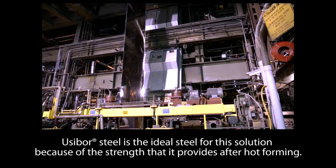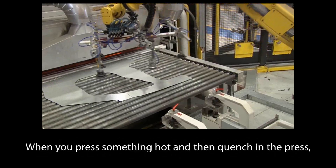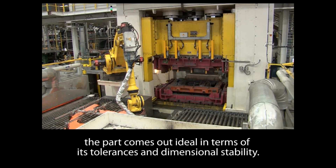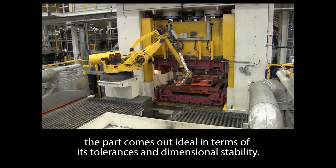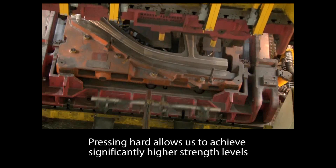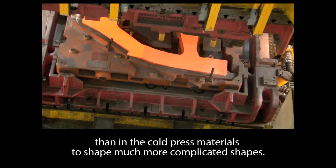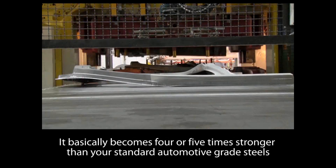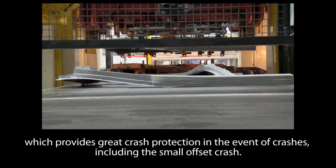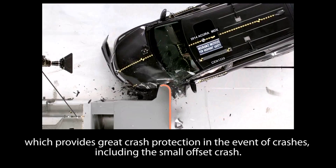Usabor steel is the ideal steel for this solution because of the strength it provides after hot forming. When you press something hot and then quench it in the press, the part comes out ideal in terms of its tolerances and dimensional stability. Hot pressing allows us to achieve significantly higher strength levels than cold press materials and to shape much more complicated shapes. It becomes four or five times stronger than standard automotive grade steels, which provides great crash protection — including in a small offset crash.